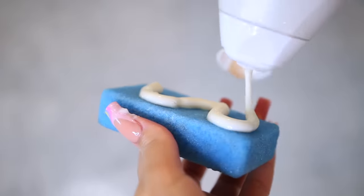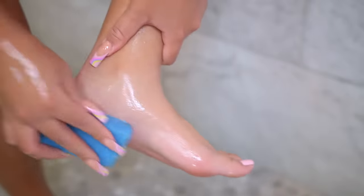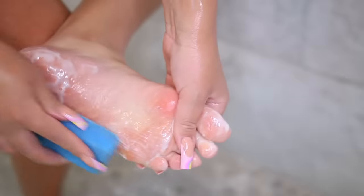Last but not least, I have to give some love to my feet. I'm using a pumice stone with some body wash — you can use a body scrub if you want — and just scrubbing away all my calluses.